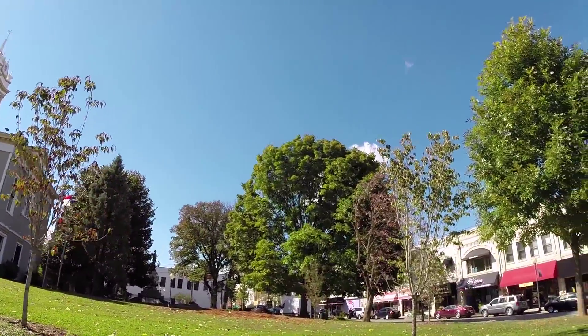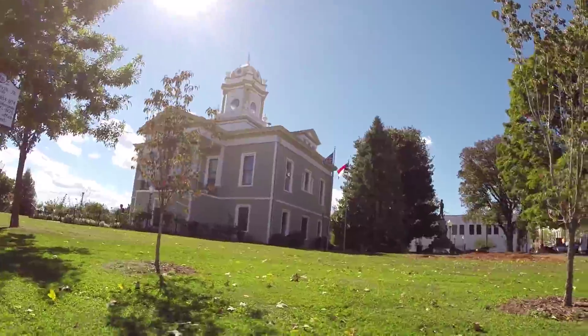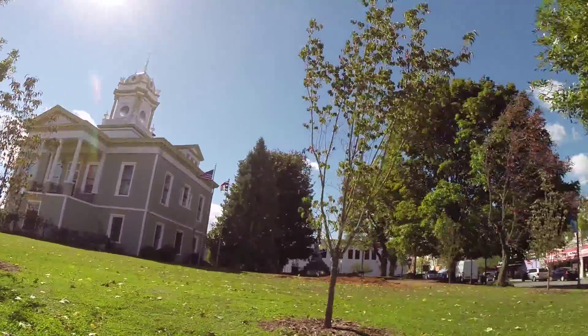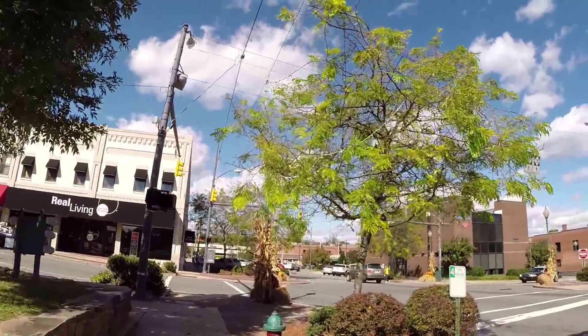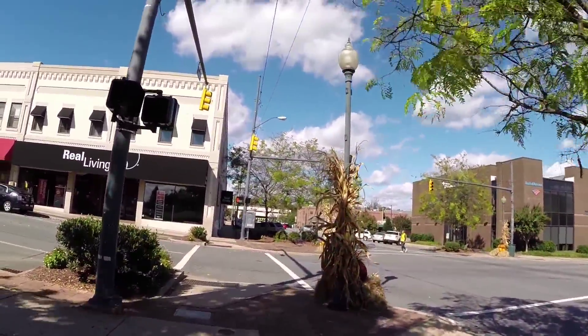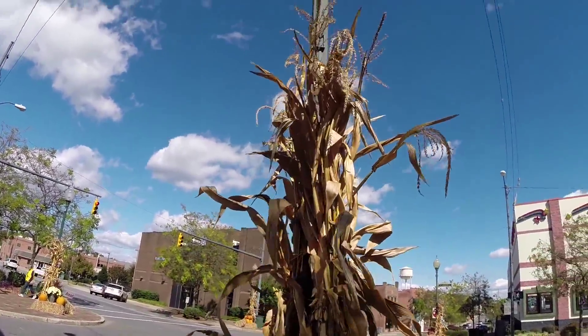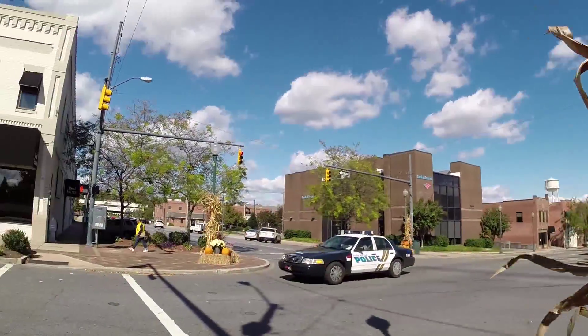Look how pretty the sky is today, though. Beautiful Carolina blue sky. These handheld videos, I know, might be a little shaky and aggravating to some people. There's no image stabilization on a GoPro Hero 3. But hopefully it's still kind of a fun little tour.